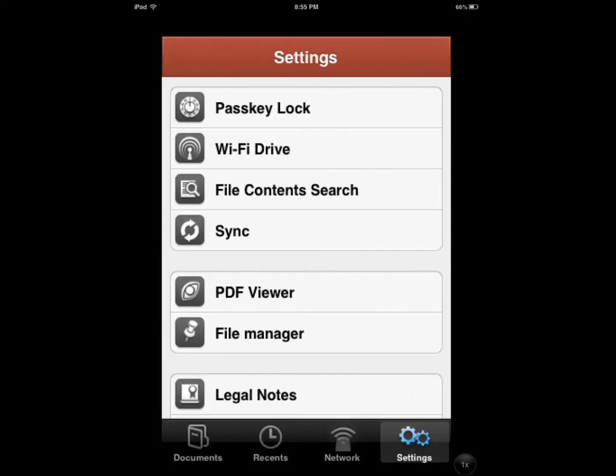You have the option of Wi-Fi drive and it's compatible with iDisk, Dropbox, Google Docs — which is now Google Drive — and things like that. So you can interact with cloud storage systems. You can also copy files from Mac and PC via Wi-Fi or USB. That's nice to have.